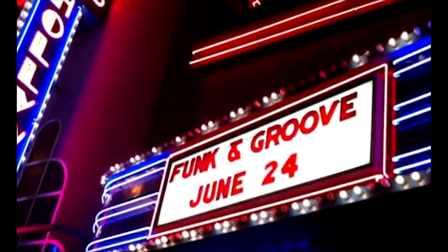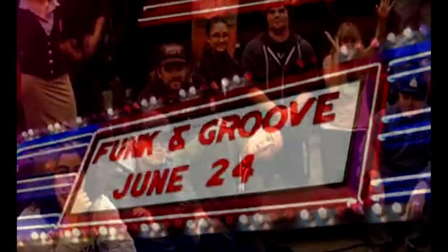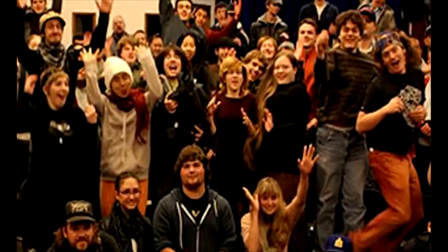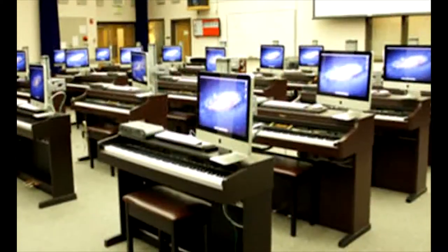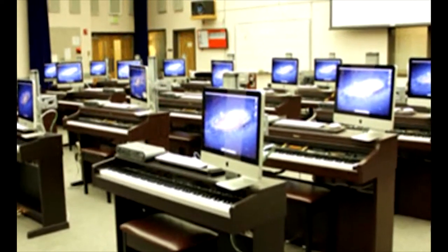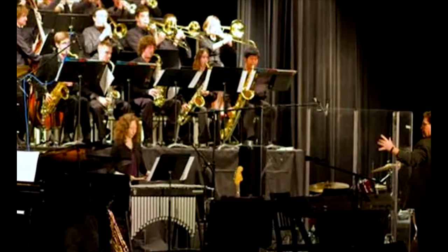In addition to world-class faculty and facilities, one of the program's greatest assets is its unique student body. People come from all corners of the state, the country, and the globe. Every year, small class size, intensive collaborative projects, and a shared passion for music transform the music technology student body into a close-knit musical community.